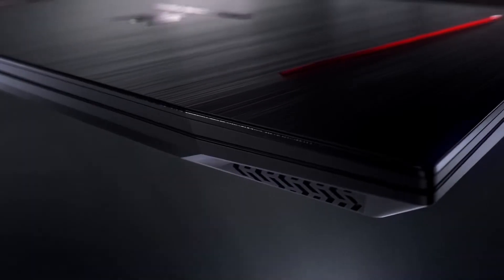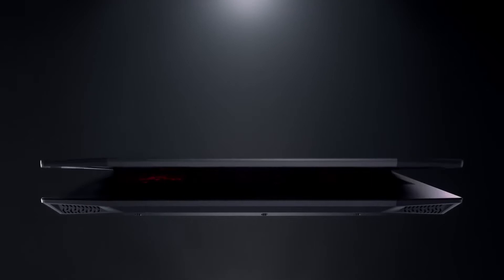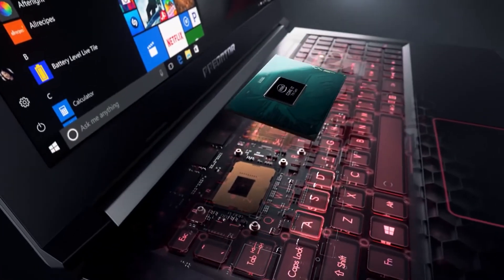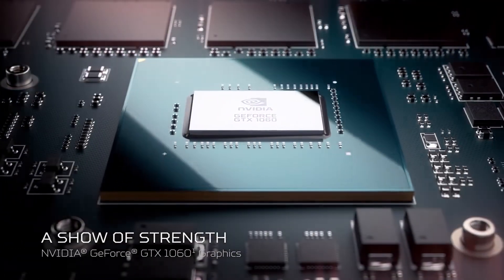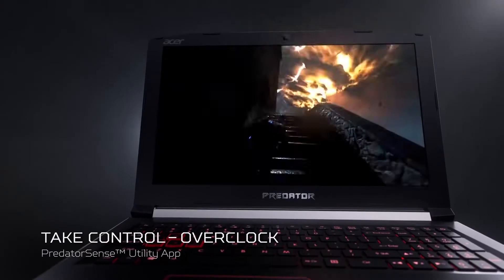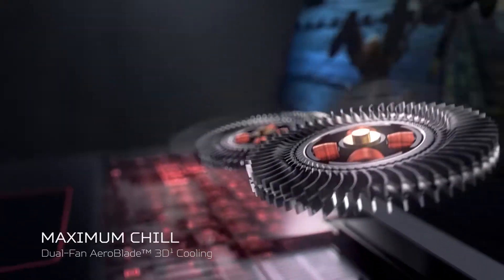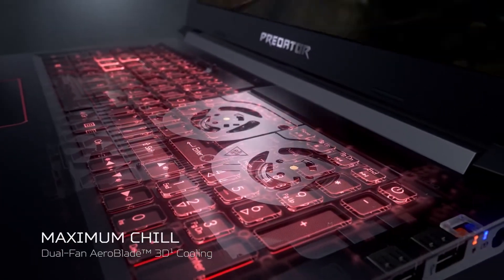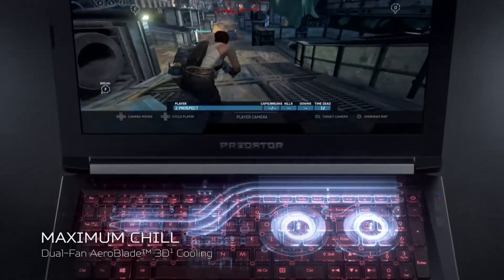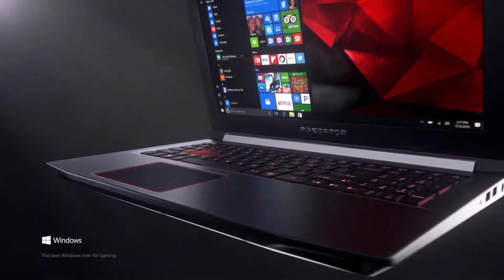My first pick is the Acer Predator Helios 300. This incredible machine comes packing an RTX 2060, a 10th gen Intel Core i7 6-core processor boostable to 5GHz, 16GB of DDR4 RAM, and a 512GB SSD. That 6-core processor specifically will benefit you in Kali Linux, allowing it to run incredibly smoothly. One of its unique selling points is the incredibly fast 144Hz refresh rate, meaning anything you do on this device will be incredibly smooth. It does have a somewhat gamey aesthetic with sharp edges and red accents, but if you can get over the design, you have yourself an incredible laptop. And with a respectable 7-hour battery life, you'll definitely not have to worry about it dying when you are out and about.